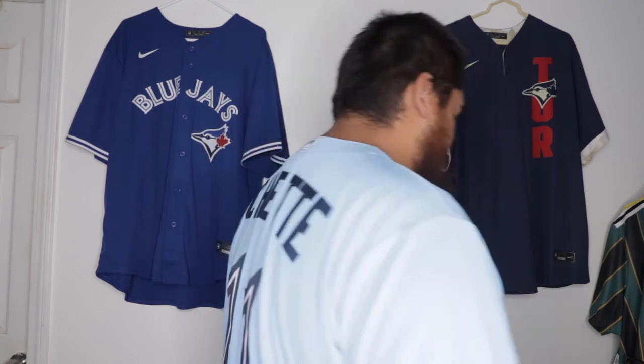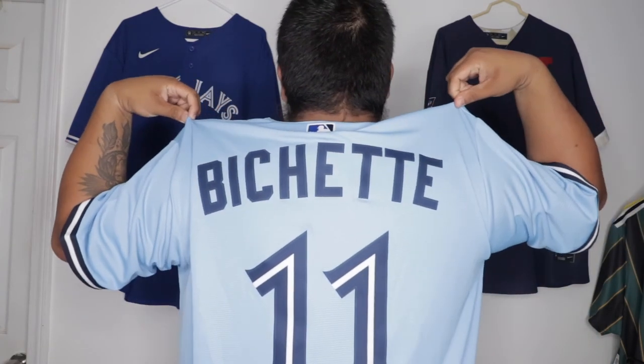Here we have it — the alternate Nike jersey from Toronto. It fits fine, not too tight, and there's still room for movement. I love the baby blue, it's one of my favorite colors, so I had to get it. The replicas don't have patches on them. Here's the back — number 11. Let me know down below how you feel about this Nike alternate jersey from the Blue Jays, and feel free to comment what team or player jersey you want me to review next. Take care, be safe, and peace.